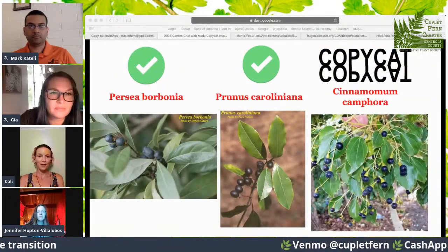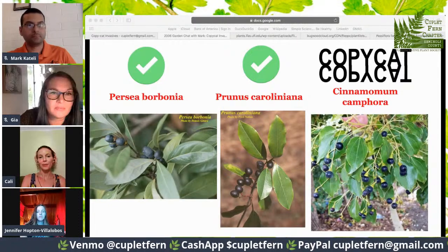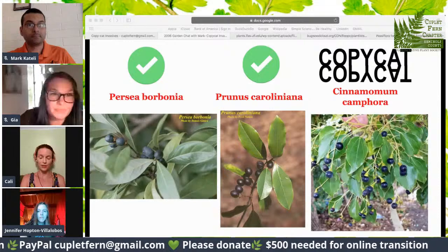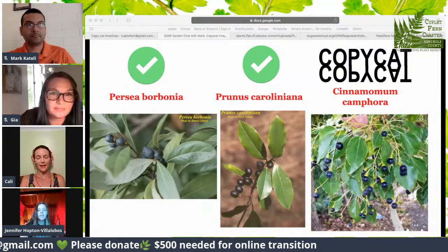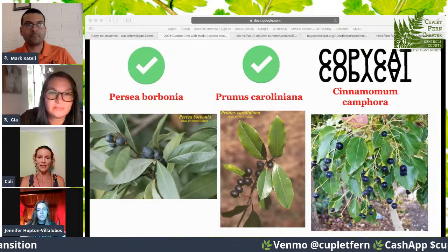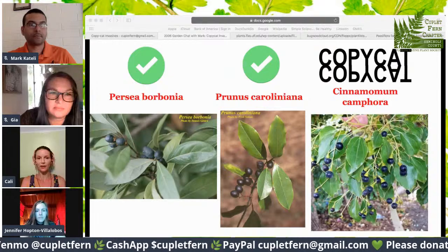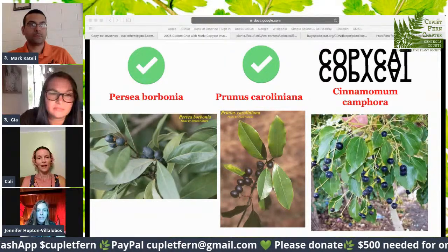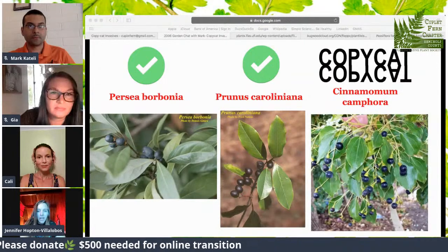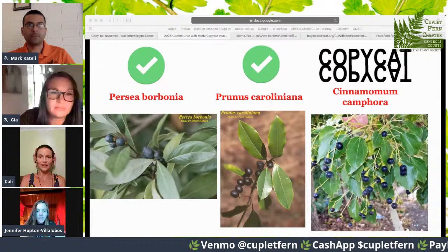On the left there is Persea borbonia — that's the red bay — and then Prunus caroliniana, the cherry laurel tree. On the right is the camphor tree. They all have berries that look similar, but the leaves all differ, and the berries look different if you really look closely at them. Prunus caroliniana and the camphor are very comparable — that's really tricky. You have to really look at the end of the leaf shape. With the camphor, it has more of a distinct tip to it. That one gets me a lot because I have a camphor tree in my yard and I have red bays everywhere, so it's like — which are you?